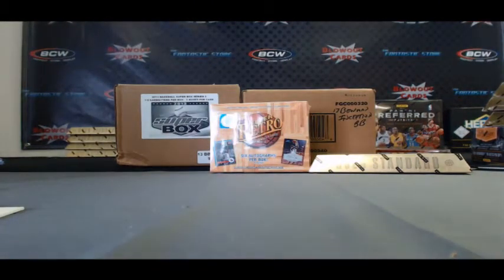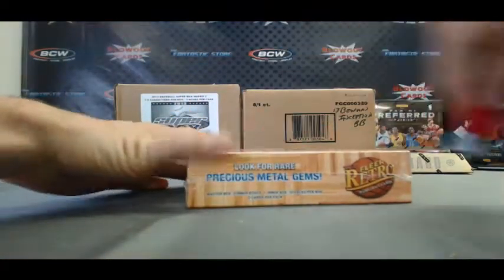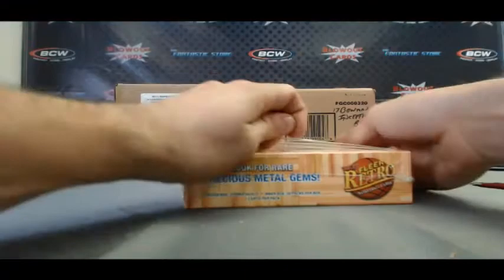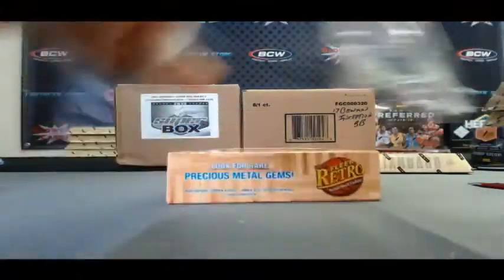Moving on to Fleer Retro. Two mini boxes — should get three autos per mini box.